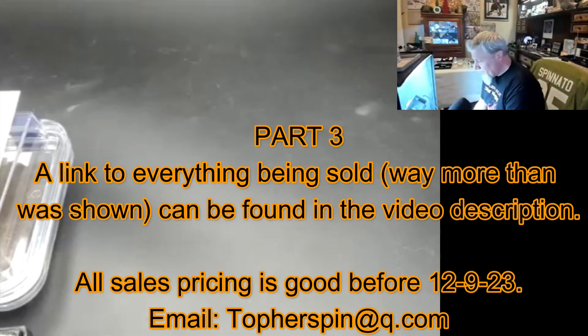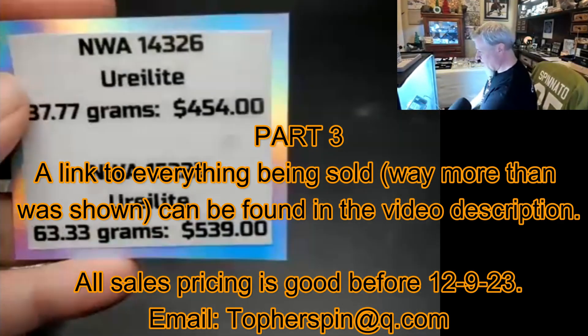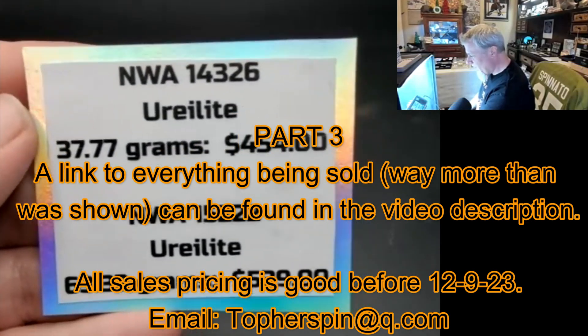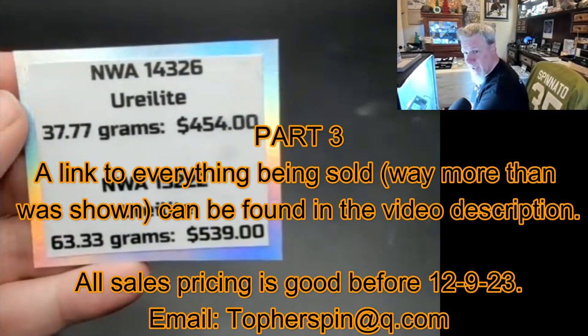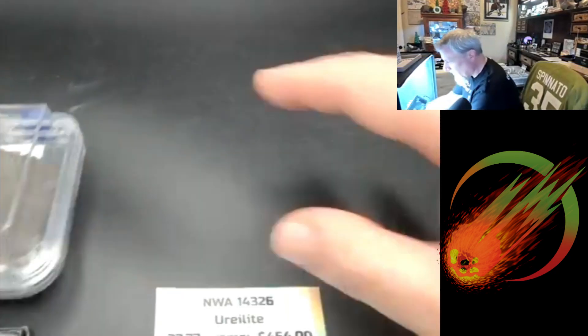These next ones are pretty cool pieces. If you don't buy them, I hope you enjoy looking at them because they're not something you see this size every day. We all know cutting ureilites is not an easy task, so here are two that are amazing. The 63 gram slice is probably the only time I'm ever going to have a 63 gram slice of a ureilite — it is just remarkable. Let me show that one off first.